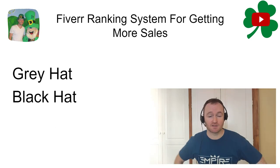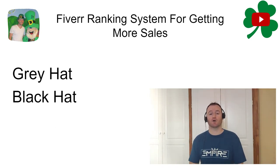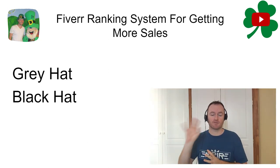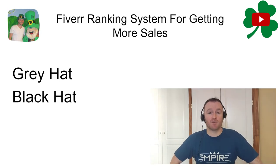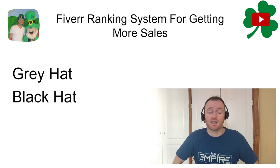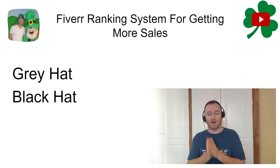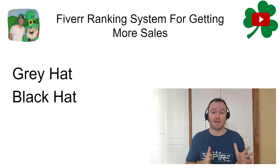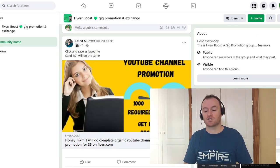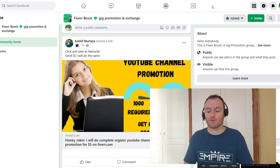A black hat method — which I would consider more black hat — is to set up five different Fiverr accounts. You have your main account and five child accounts where you buy the product from your main account and give yourself five five star reviews. There's more of a chance of getting shut down because Fiverr might notice you're coming from the same IP address. Personally, I recommend you do a gig exchange instead, as it's going to work a lot better for you.